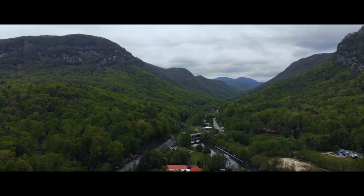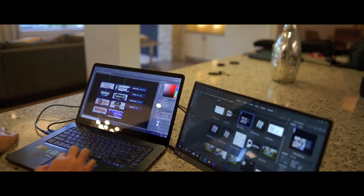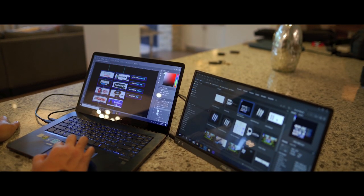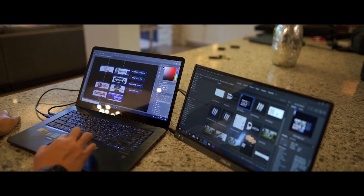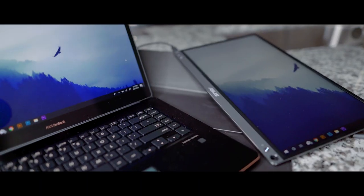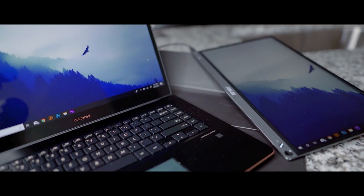As a creative, sometimes it's frustrating because we feel that we can't bring our work on the go, because coming across creative devices that are affordable is really tough when you're starting off. That's why when I came across the ASUS Zenbook Pro and the ASUS Zenbook Pro Duo — and then you add the idea of a Zen screen as well — I was actually blown away. I was astonished.